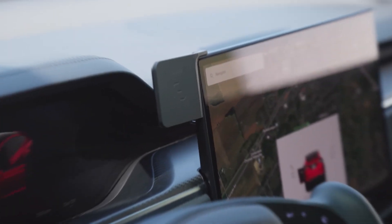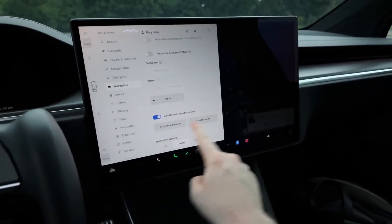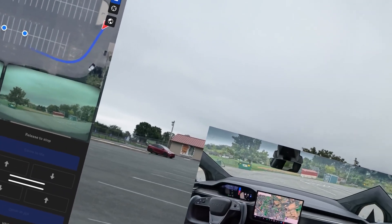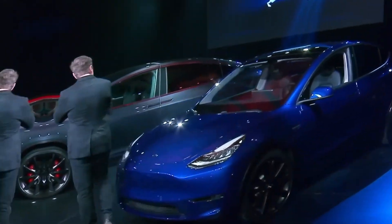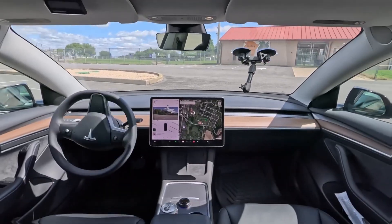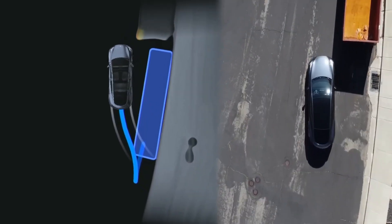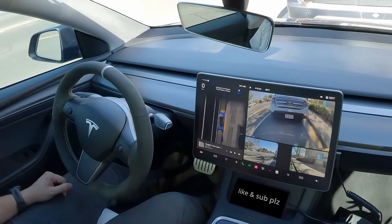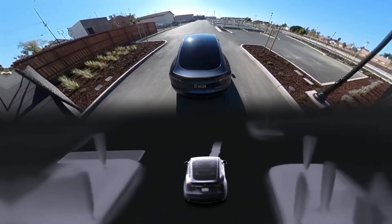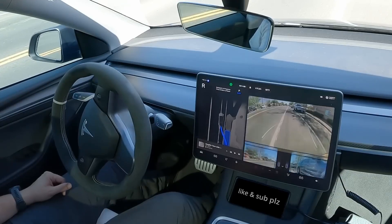In the 2024 Model Y, Tesla Vision has been fine-tuned to provide smoother autopilot performance, better lane-keeping capabilities, and more accurate obstacle detection. The system is also designed to improve over time through over-the-air OTA software updates, ensuring that drivers are always using the latest and most advanced version. Musk also highlighted upgrades to Full Self-Driving FSD mode. While not fully autonomous yet, FSD in the 2024 Model Y comes closer to true autonomy with enhanced navigation features — handling highway merges, lane changes, and even navigating through city streets with traffic lights and stop signs. With continuous updates, the ultimate goal remains a vehicle that can fully drive itself under all conditions.